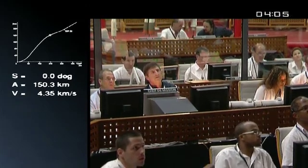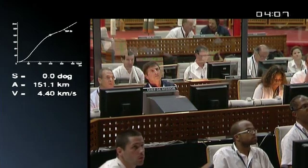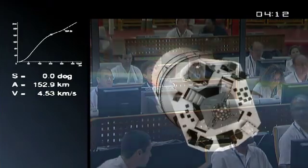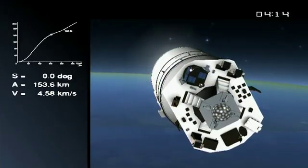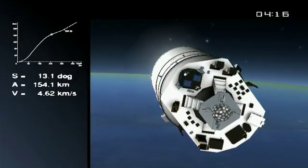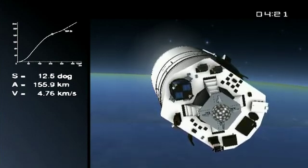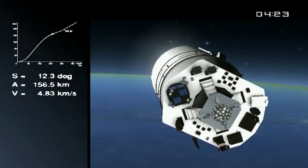The fairing protects the payload from the shocks during Vega's ascent through the atmosphere. And once we leave the Earth's atmosphere, we don't need the fairing anymore. There's LARES — you see the ball with the mirrors right in the middle. La trajectoire est normale. The black and blue box on the left is AlmaSat, and the other CubeSats around it on the platform.